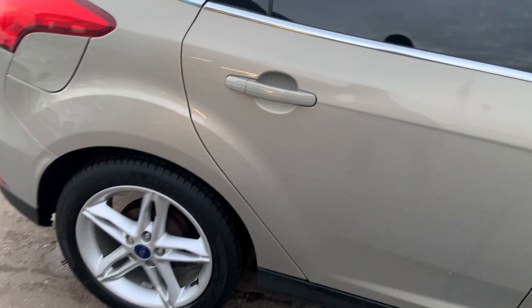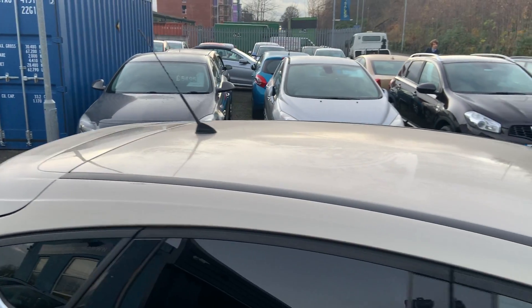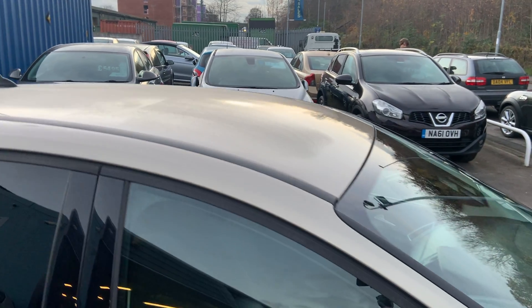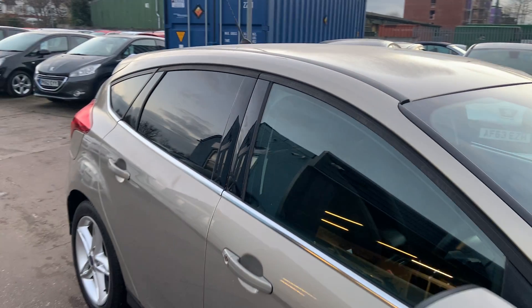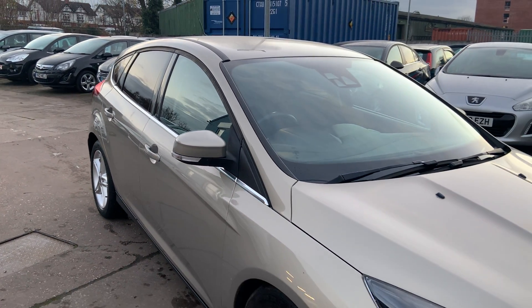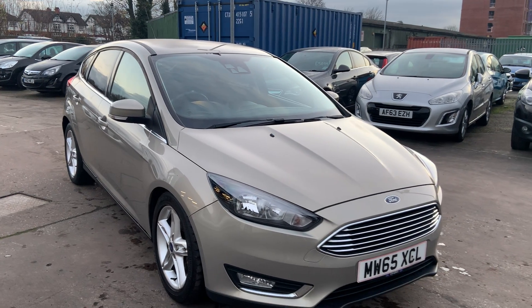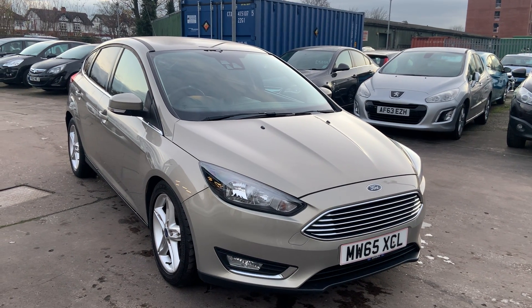We'll MOT and service the car for you when it's sold. Part exchange is welcome. Finance is available via our online calculator. The car has been HPI and mileage checked, and we also include a free 12-month AA membership. Available at Cantilever Car Centre, Station Road, Latchford, Warrington, Cheshire.